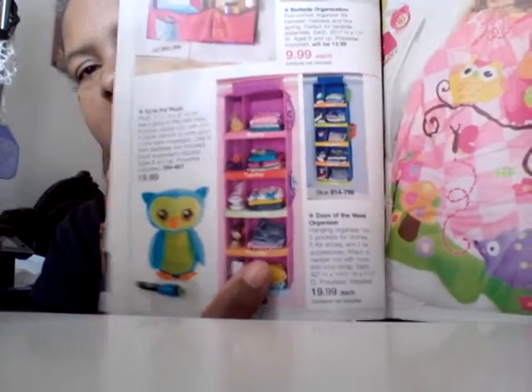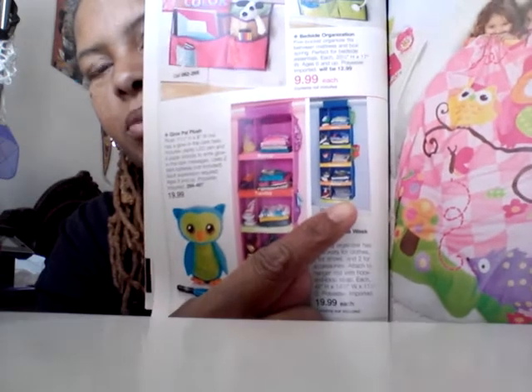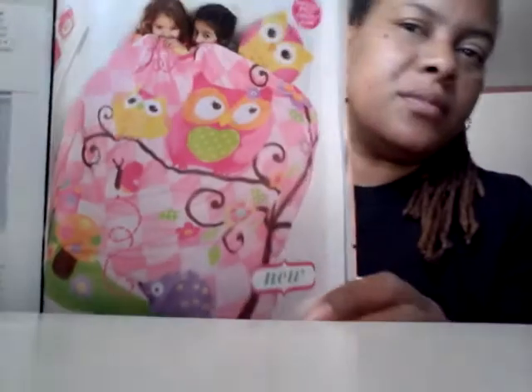If one week they go to dad's house and the next week to mom's house, you can put them in one of these days-of-the-week organizers. Or if the parents go out of town, you can have this for the girl or the boy — set up every day Monday through Friday for their clothes. And if they have a slumber party, they have the Figaro girl pillow, which is an owl.